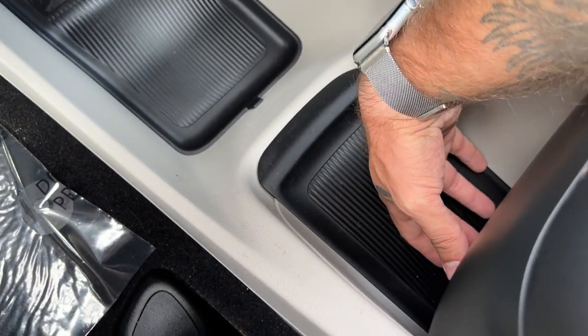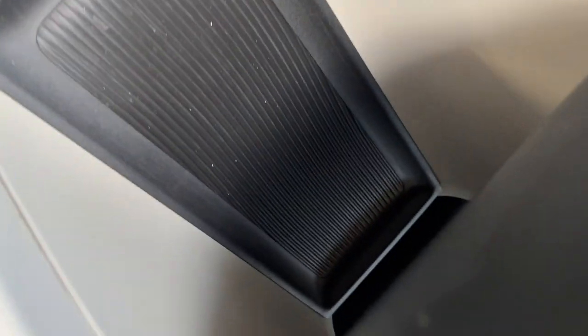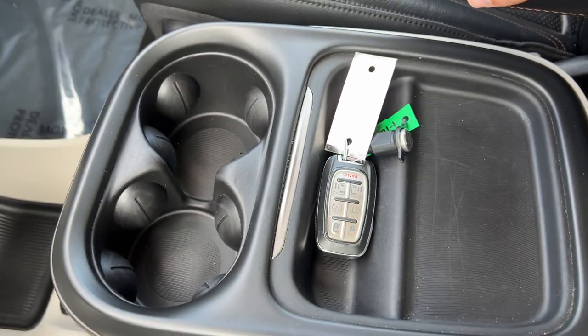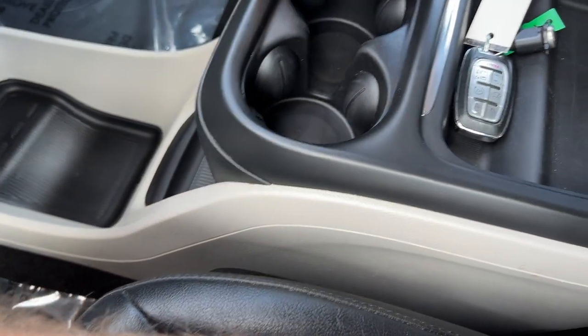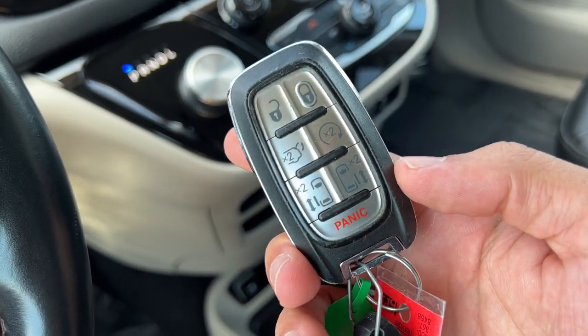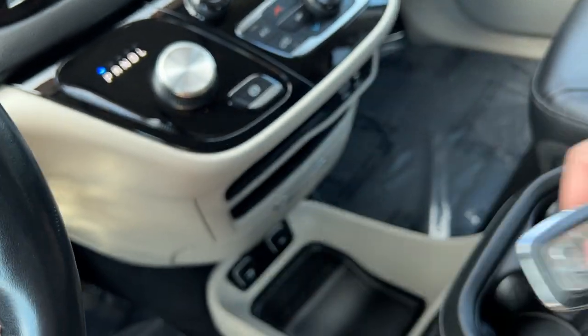More storage all the way underneath here — and that's a complete pass-through, so second-row passengers can access things from under there. Cup holders and more storage here as well. Here's a Pikachu key fob — we've got locking, power liftgate, remote start, and power doors also included.